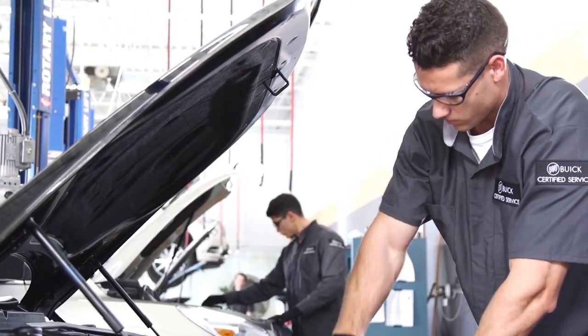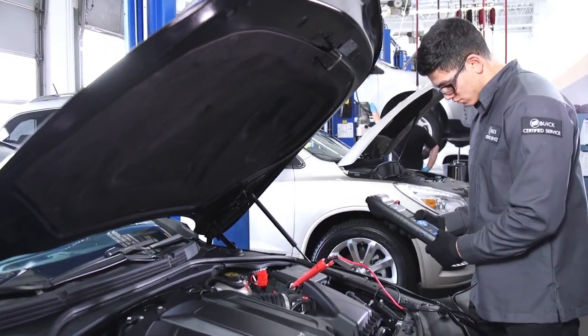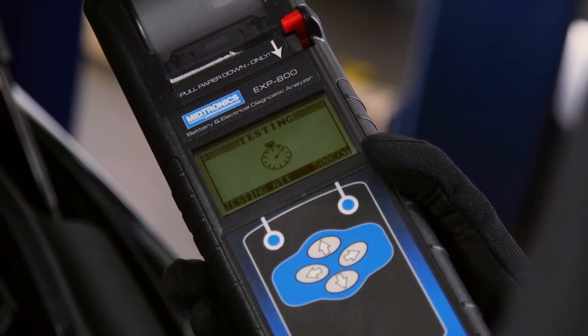Or when you stop in for your next routine maintenance visit, ask us about conducting a battery test. It's a simple way to help make sure your battery is in good working order.